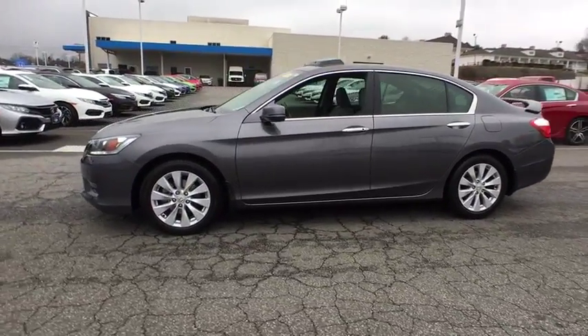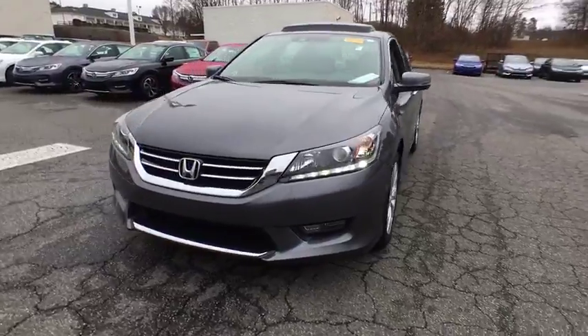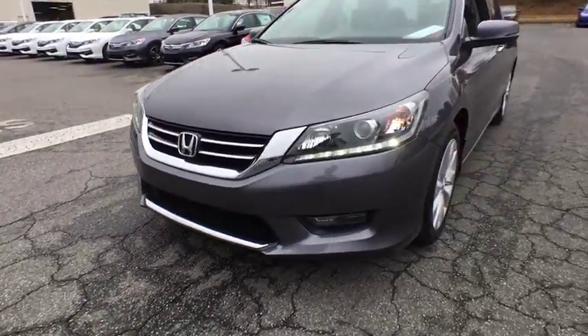Keyless entry. Power passenger seat. Backup camera. Bluetooth. Leather-wrapped steering wheel. Power steering. Adjustable steering wheel. Driver lumbar.